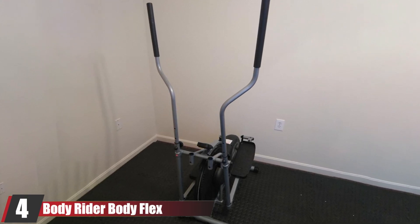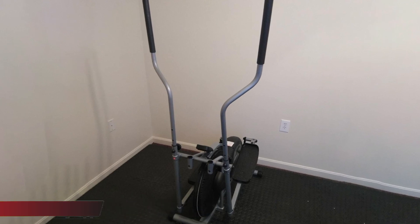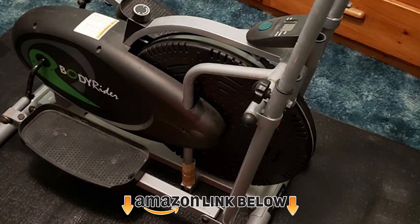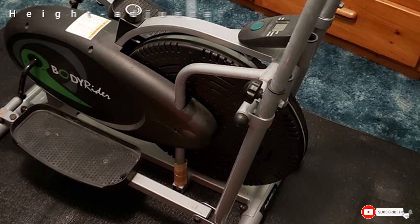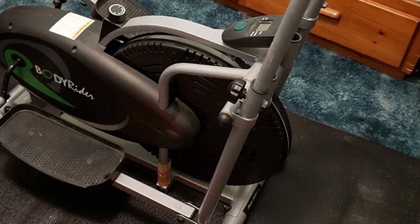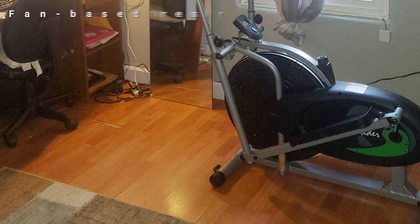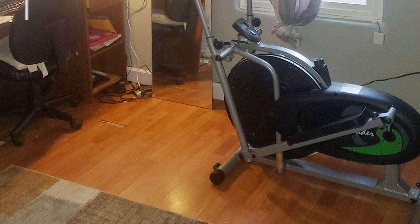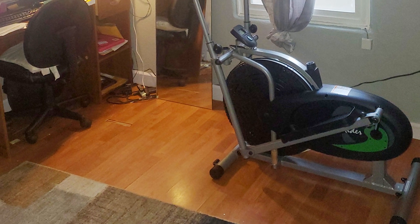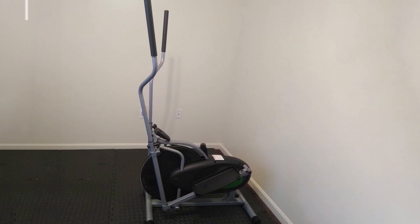Next at number 4, we have the BodyRider BodyFlex — the best budget fan elliptical trainer in my opinion. This thing is cheap and functional and has a fan resistance system. Like the BRD2000, this is not a true fan elliptical, but it works fine as an introduction to fan machines. The BodyFlex has a stride of 12 inches, making it a particularly nice pick for shorter people. The height-adjustable handles accommodate people of different statures, while the transportation wheels make moving it around easy.